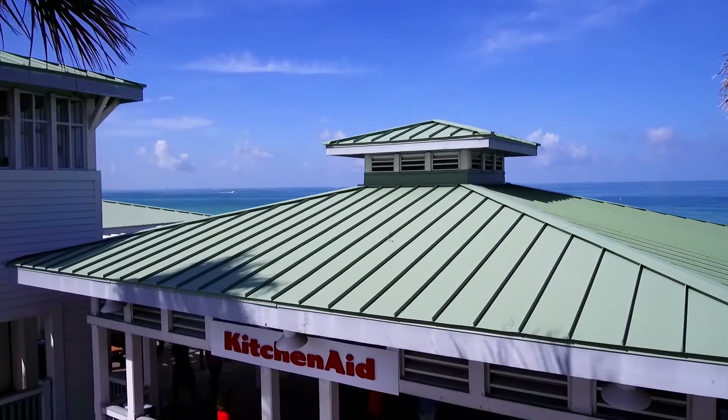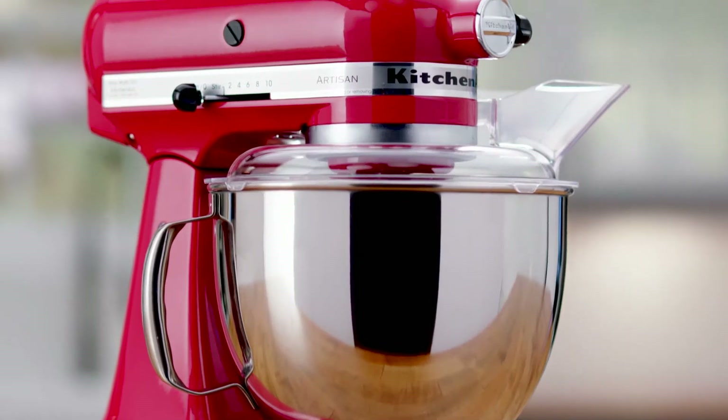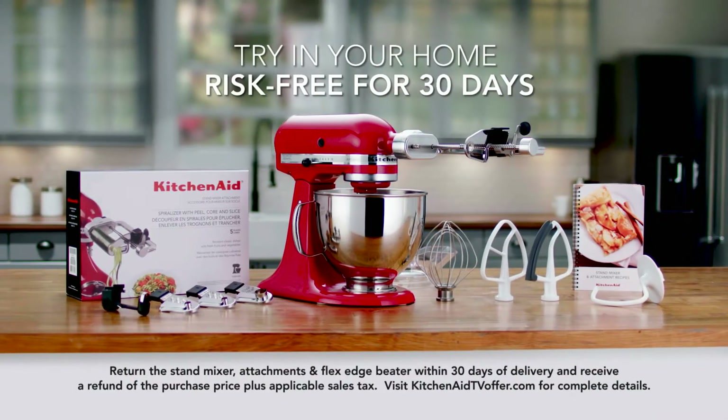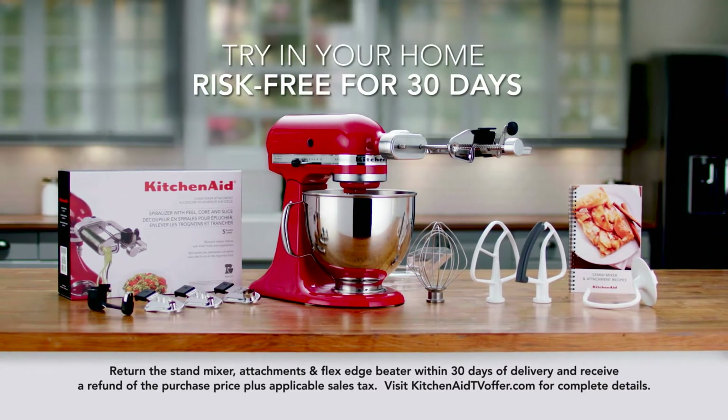Great friends and great food — it just doesn't get much better than that, and KitchenAid makes it so easy. You can focus on all the fun without all the effort. When we come back, we'll visit the KitchenAid Culinary Showcase at its stop in Tampa Bay on Florida's glorious west coast. But first, here's another opportunity for you to try the KitchenAid Artisan Stand Mixer and selected attachments in your own kitchen, risk-free. Stay tuned, we'll be right back.